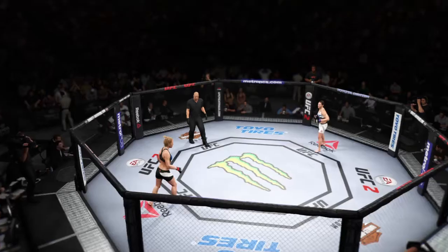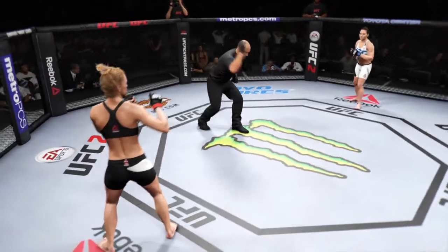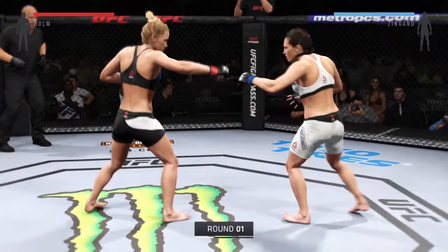It's women's back. Holly Holm, you ready? Kat Zingano, you ready? Let's go, fight. Here we go. Three-round fight.